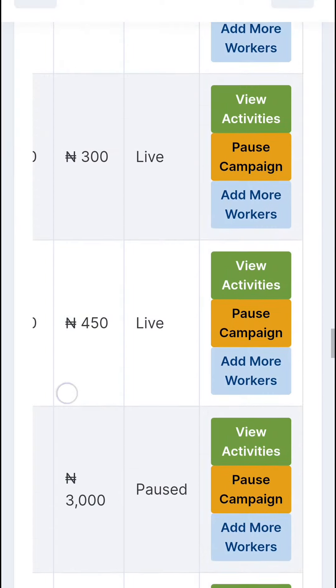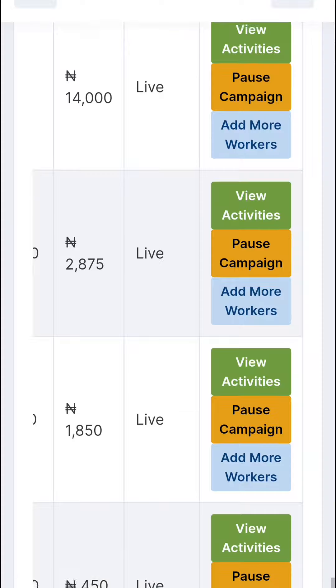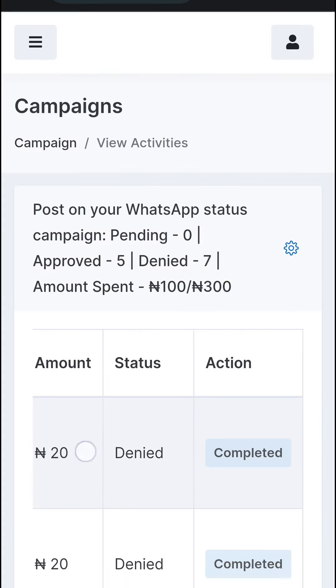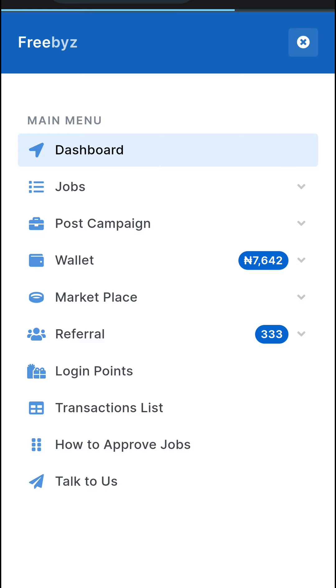You can see all the jobs posted on your account. For each campaign, you can add more workers, view campaign activities, and when you click on a campaign you can see the people who have done your job — then approve or deny their submissions. That's how to hire workers on Freebyz.